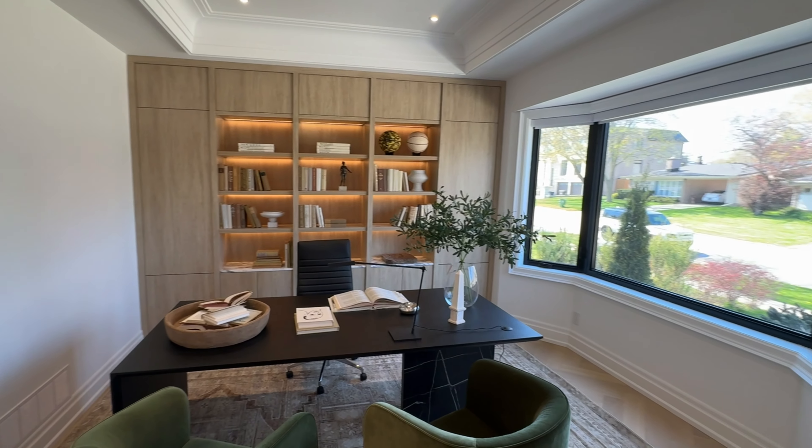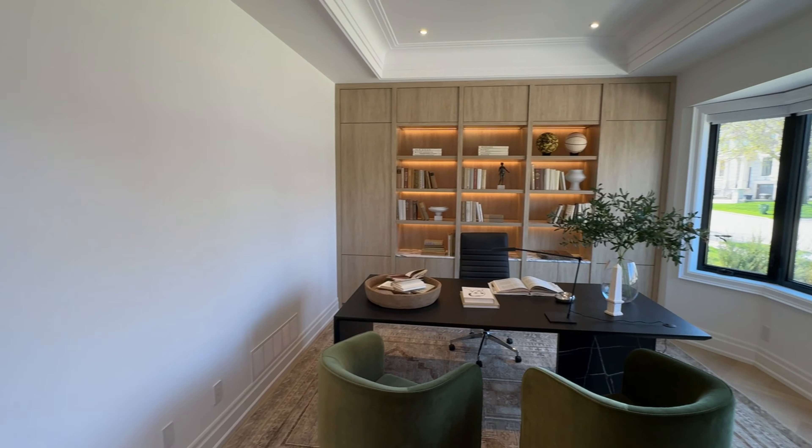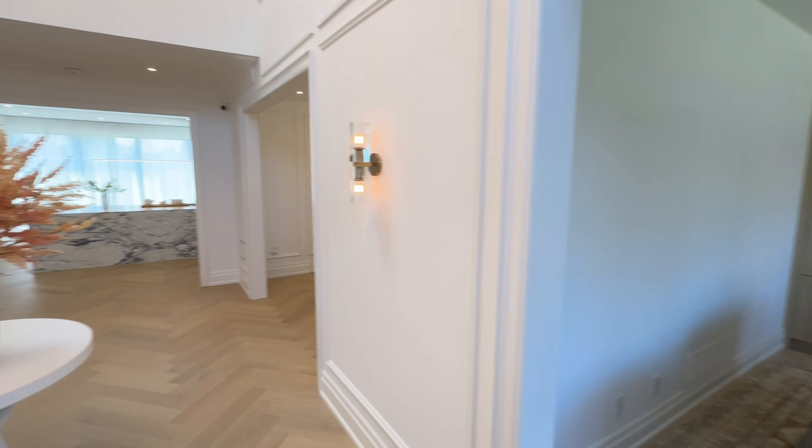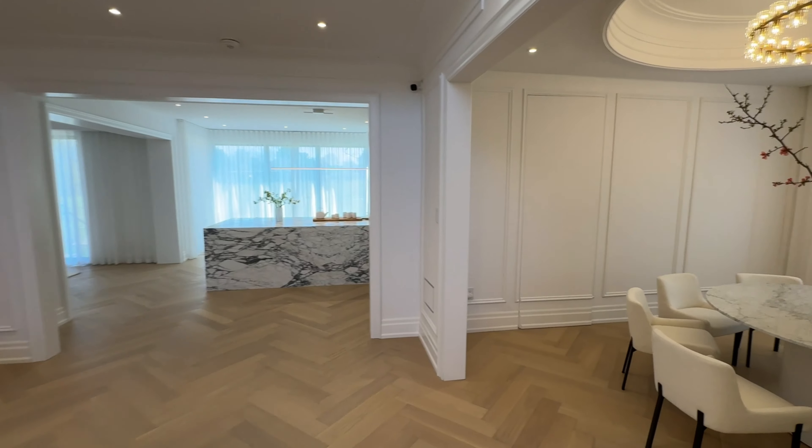The first floor office is designed with sophistication and functionality in mind, featuring a built-in bookcase that not only serves as an impressive display for books and collectibles, but also provides ample storage.